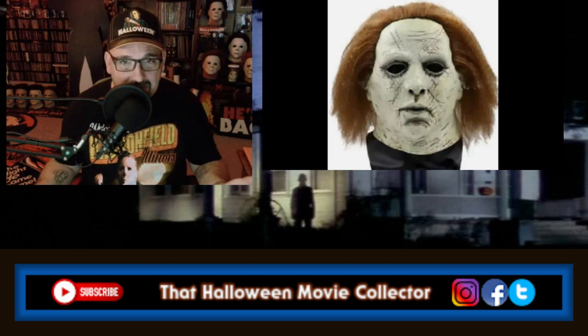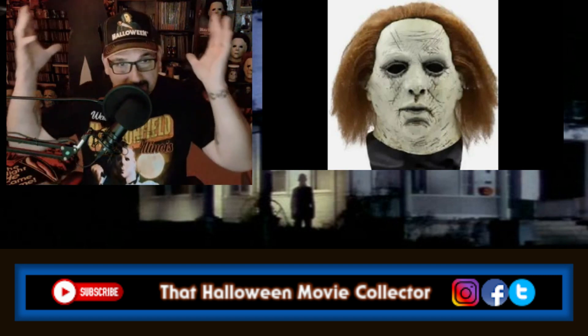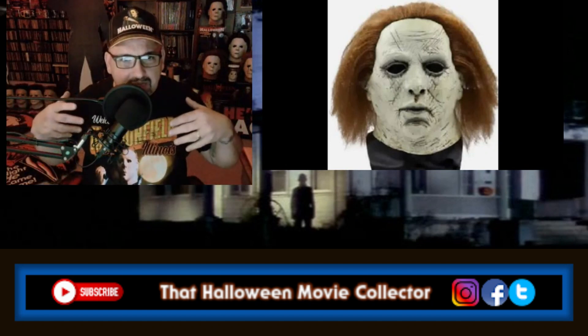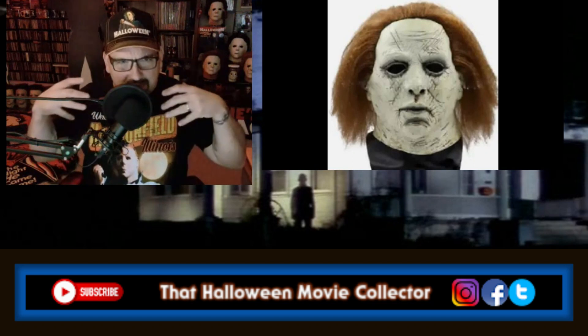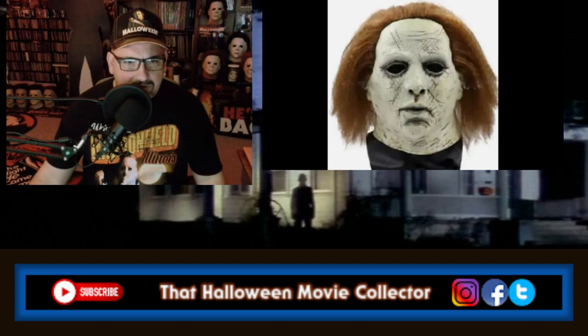This one looks more like a mummy. It does not look like Myers. Mummy Myers — or almost like if Andre the Giant was wearing a Michael Myers mask, because he used to have that big hair. And this one, my God, look at the size of the neck. I've got a beer belly and even my neck's not that big. It looks more like a mummy than a Myers mask.